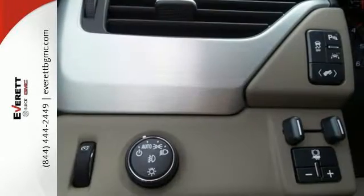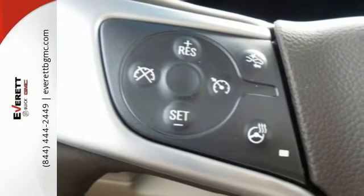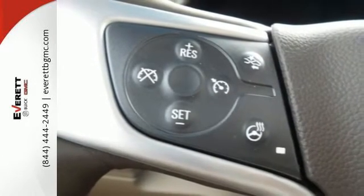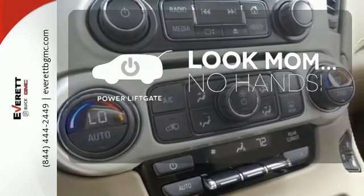Most of all, the ability to accommodate everyone and their cargo. It comes with tri-zone climate control and remote vehicle start for everyone's comfort. Enjoy the hands-off ease of rear door operation with the power liftgate.